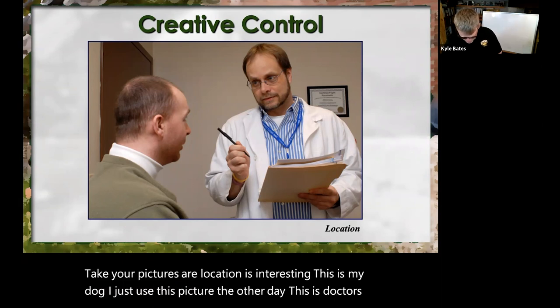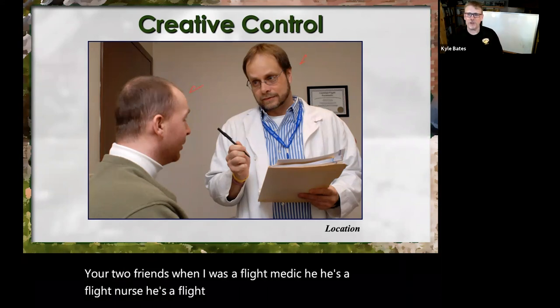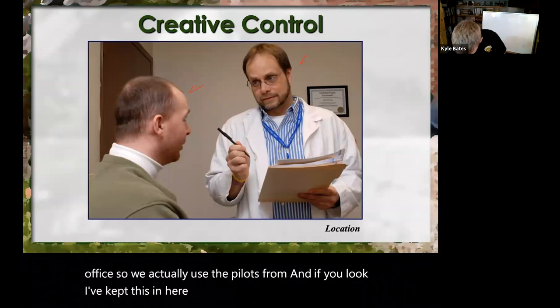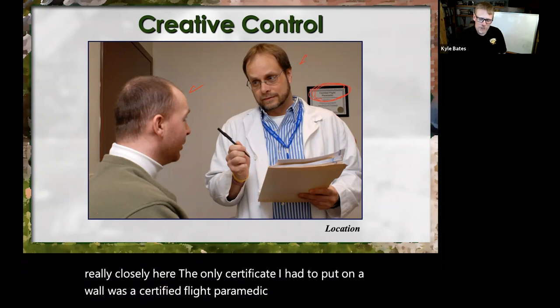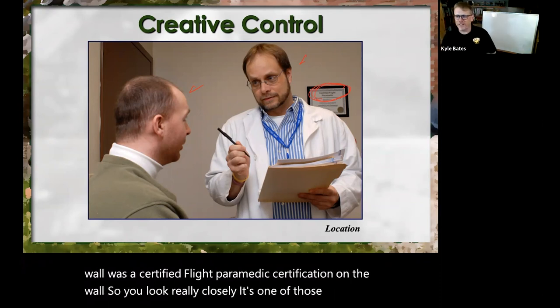These were two friends when I was a flight medic — he's a flight nurse, he's a flight medic — and we needed a doctor's office, so we actually used the pilots' room. If you look really closely, the only certificate I had to put on the wall was a certified flight paramedic certification. It's one of those little nuggets we throw in once in a while.